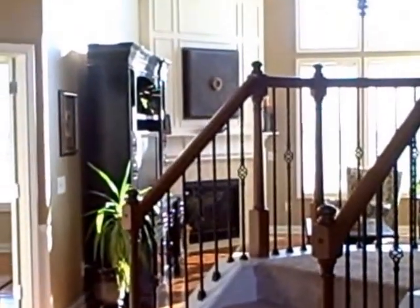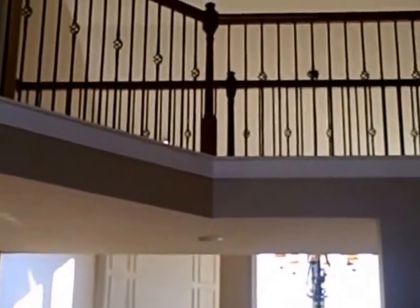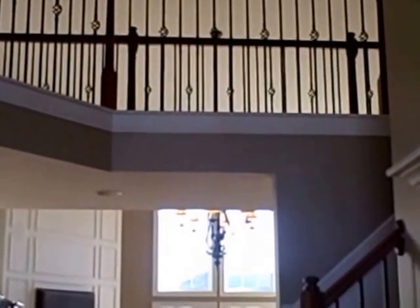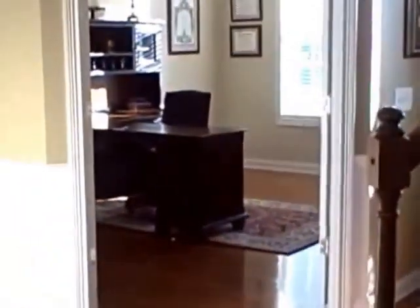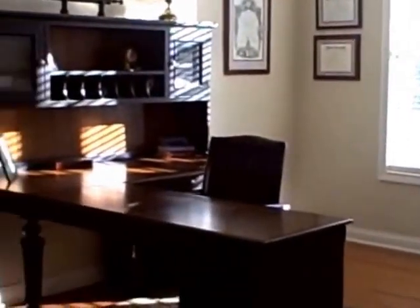The entryway of this home is really spectacular with a two-story space, wood banisters, wrought iron spindles, a front and a back staircase, a large dining room accompanied by a butler's pantry, a study that's quite spacious, a living room or den just off the entry, and a half bath.